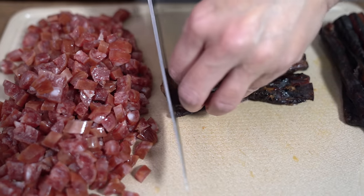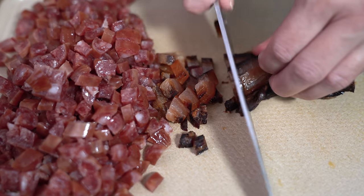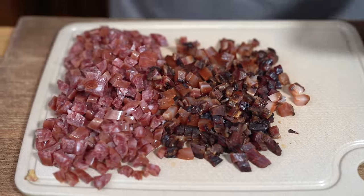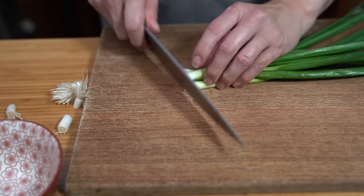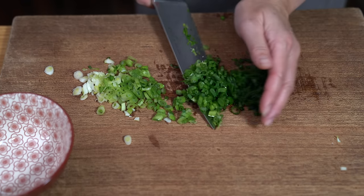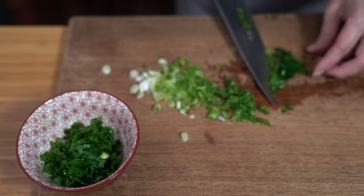We want everything to be around the same size — it's all about the mouthfeel. With lo mai fan, every bite is a little bit different because of all the ingredients in it. I'm going to chop up five green onions, separating the dark green parts from the light green and white parts, because we're going to cook the light parts but use the dark green as the garnish.